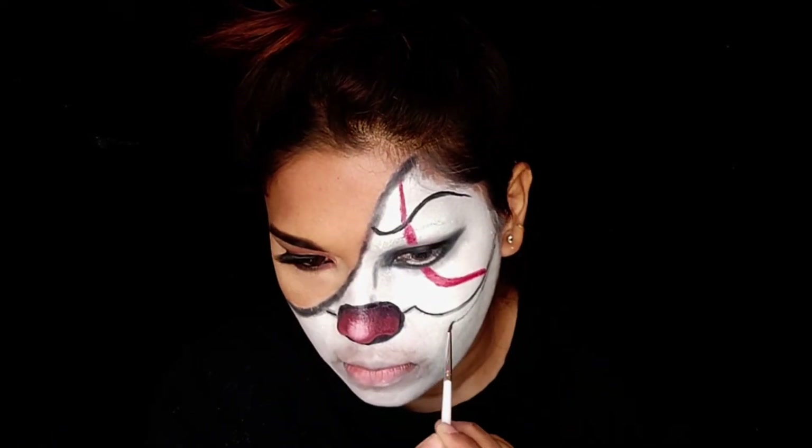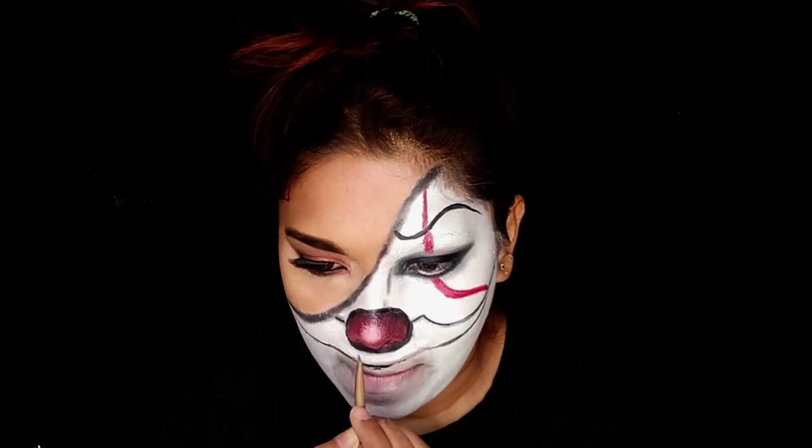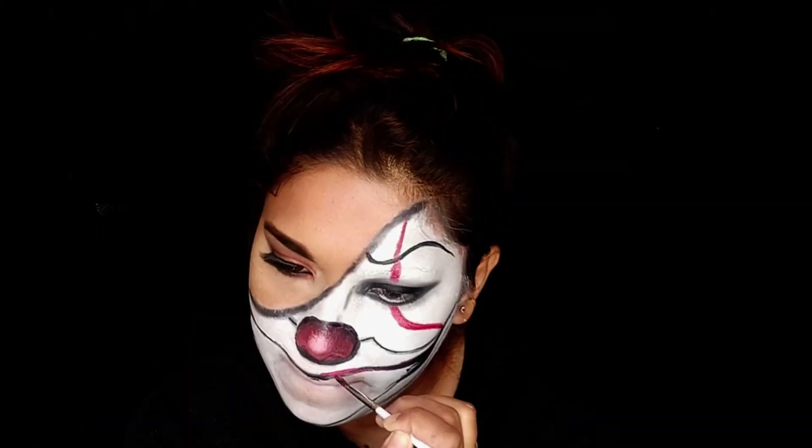This clown makeup is inspired from the It movie. Hope you guys have seen that movie. For those of you who suggested making a video with my boyfriend — we both will soon come up with a video. However, this look required a full face and he has a beard and he will never shave his beard for my video.